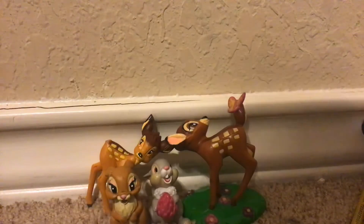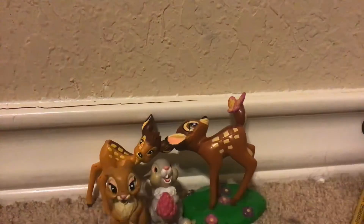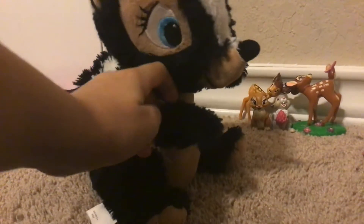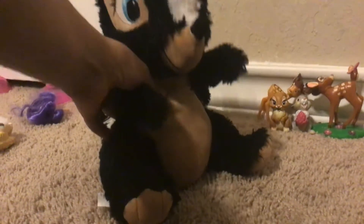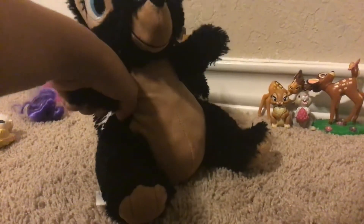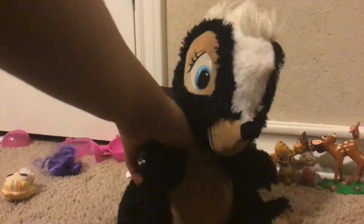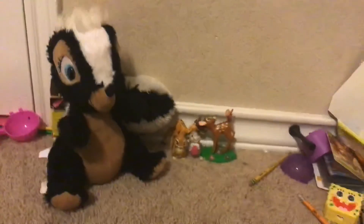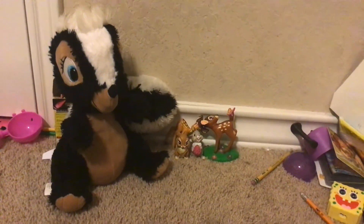And last but not least, my favorite — Flower. Hello, kids. It's a plushie, like the ones in the attic, like the Thumper plush and the Bambi plush that they put away and I needed. And now that's the collection of Bambi toys.